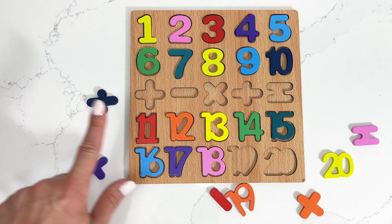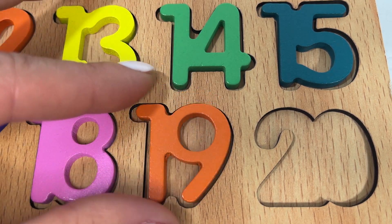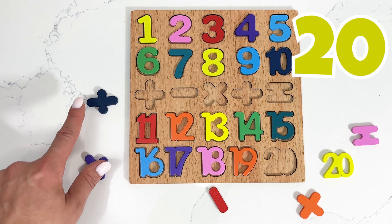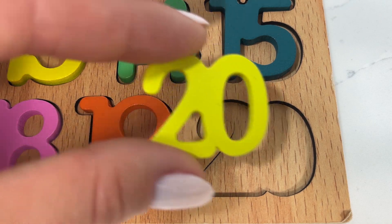I'm gonna need number nineteen next. And our last number on the puzzle is number twenty. Great job!